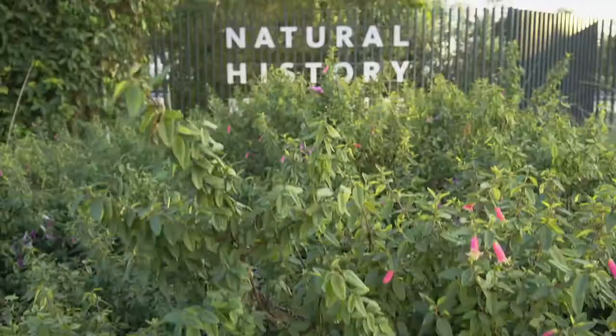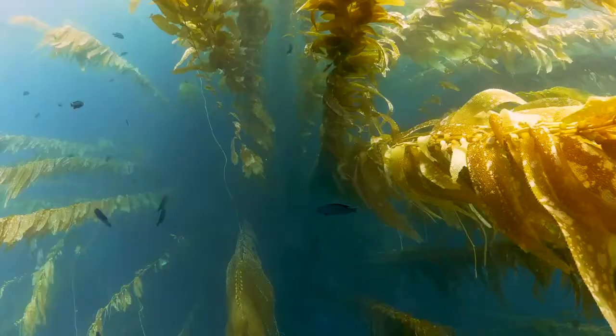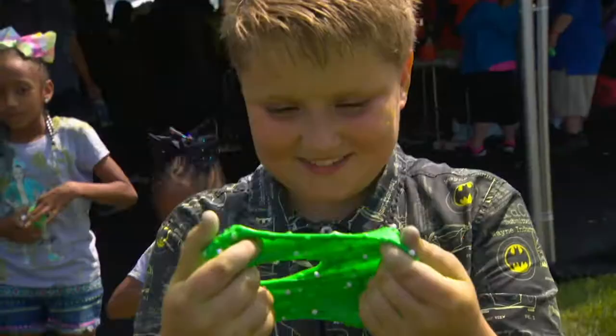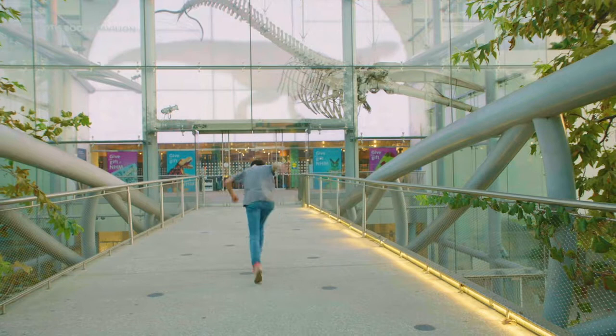Hey, it's Ryan Alessi from Nickelodeon's All That. Today I'm at the entrance of the Natural History Museum of Los Angeles County. Slime can be found everywhere in nature, and because Nickelodeon loves slime so much, I'm taking you on a special behind-the-scenes tour that's very slimy. Let's go.